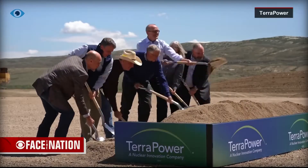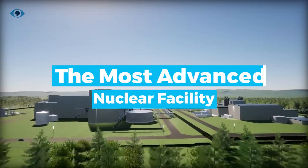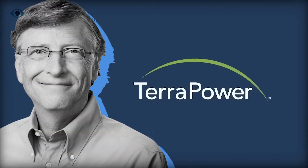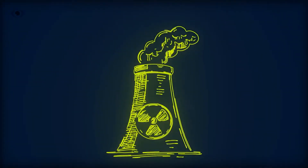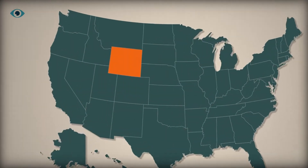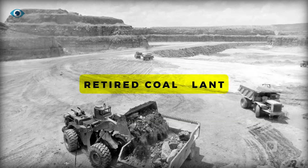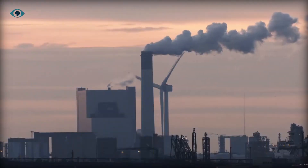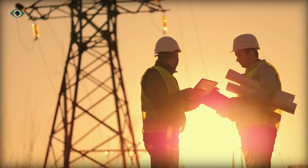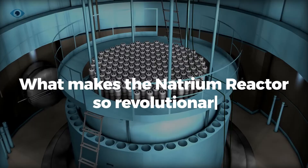Bill Gates himself has declared the new Natrium Reactor as the most advanced nuclear facility on Earth. Gates and TerraPower are ushering in a new era of energy with the Natrium Reactor, now taking shape in Wyoming's arid expanse, being constructed near the town of Kemmerer on the site of a retiring coal plant. This groundbreaking nuclear technology promises to redefine sustainable energy. But what makes the Natrium Reactor so revolutionary?